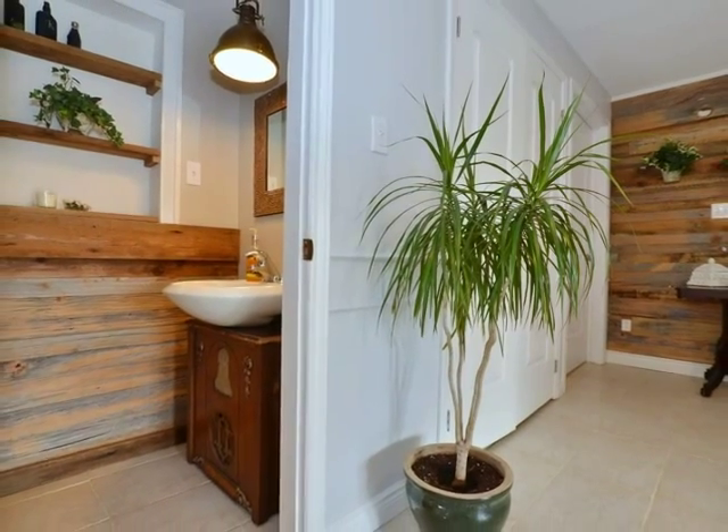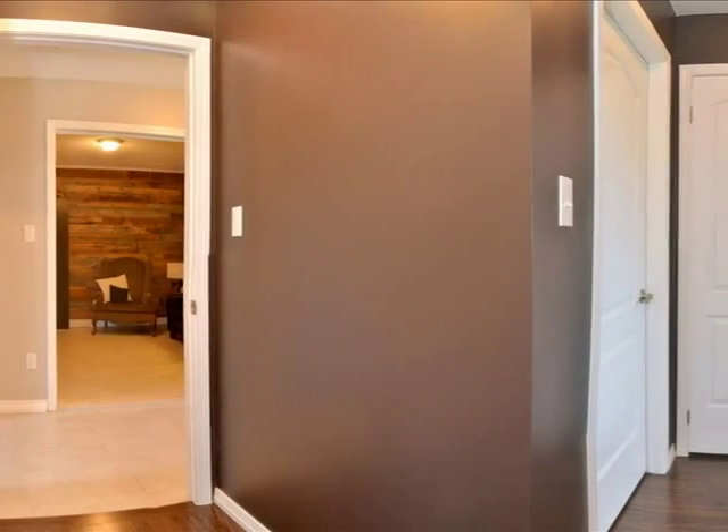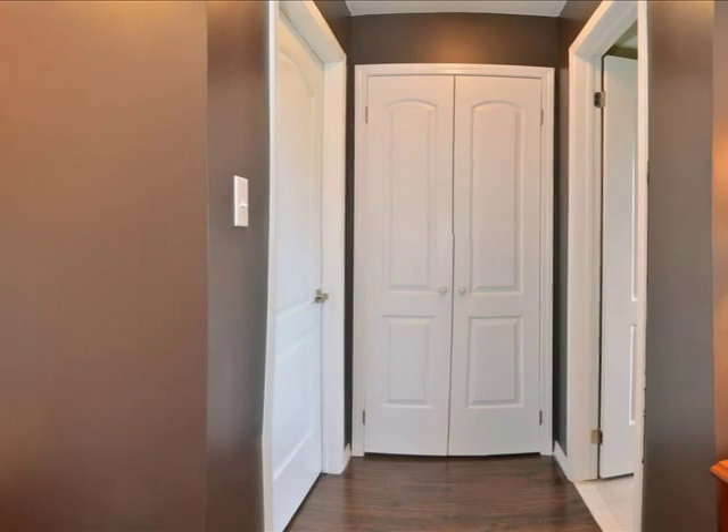You'll find a two-piece powder room on the main floor as well. This large main floor master boasts a five-piece en suite.